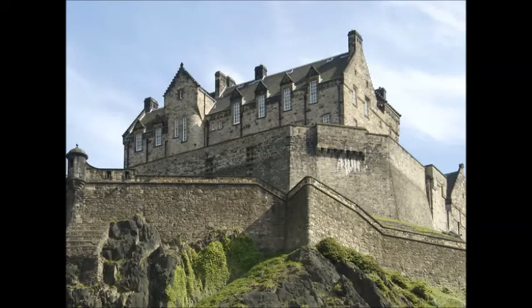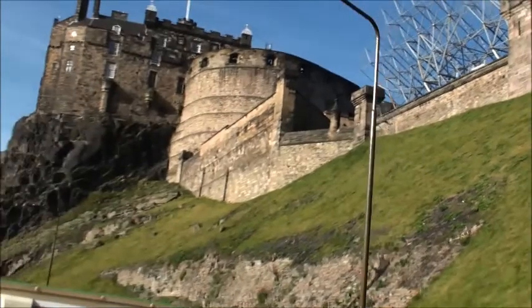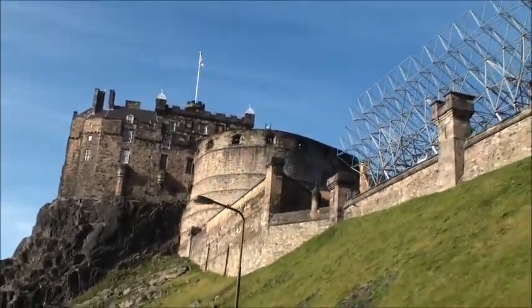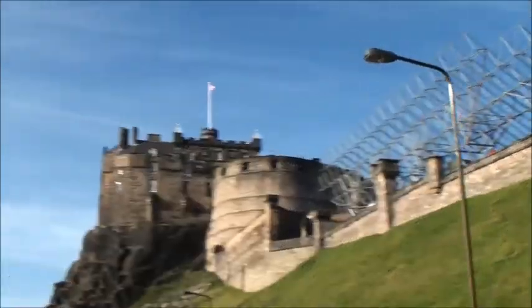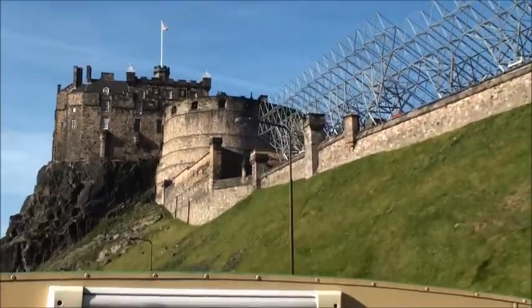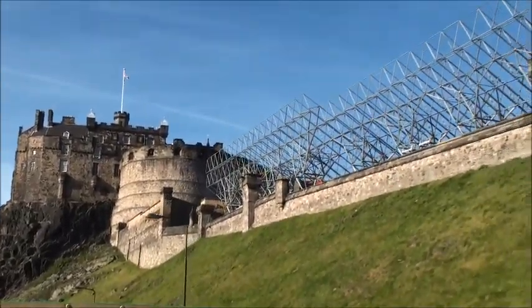It's now pretty much a tourist attraction. Over that barbed wire wall is where the Edinburgh Tattoo takes place, and you can see the seating arrangements in place there.